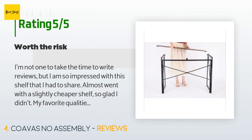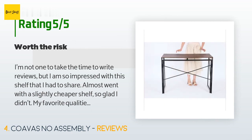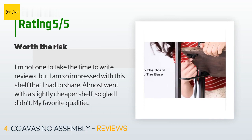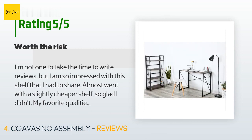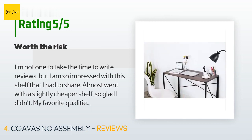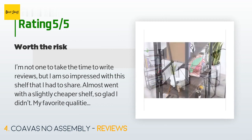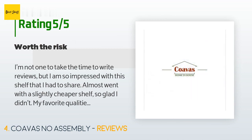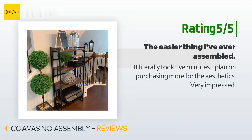This product has an average of 4.8 stars from more than 1,419 customer reviews. A customer said: "I'm not one to take the time to write reviews, but I am so impressed with this shelf that I had to share. Almost went with a slightly cheaper shelf — so glad I didn't. My favorite qualities: one, ease of assembly — this was the easiest thing to put together, literally five minutes including opening the box; two, durability — the metal frame is solid and the wooden shelves are strong and sturdy." Another happy customer said: "It literally took five minutes. I plan on purchasing more for the aesthetics. Very impressed."